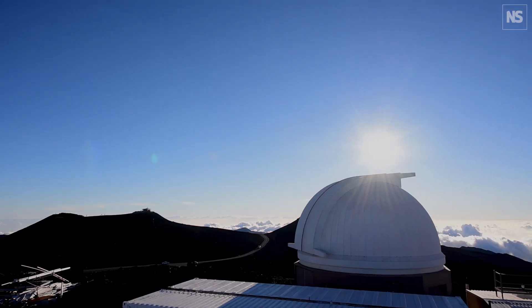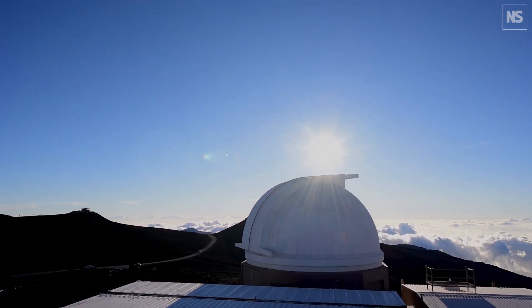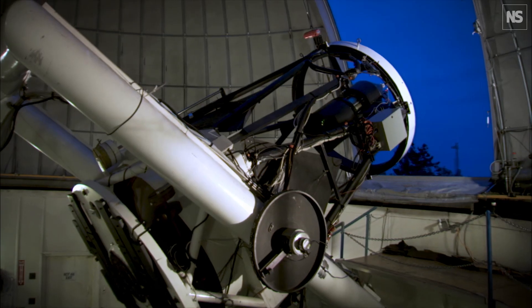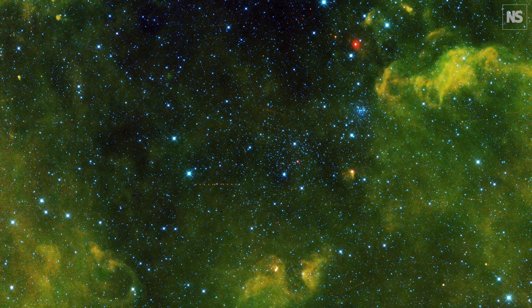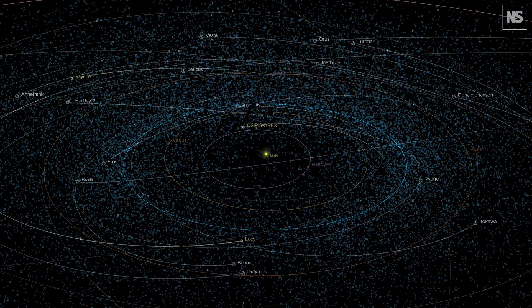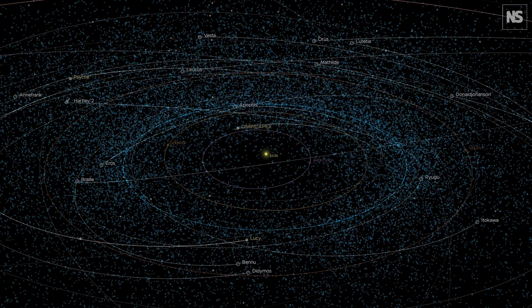Today, we have a network of ground-based telescopes and one space telescope that are searching the skies for asteroids and comets that can get close. However, in order to really advance what we know and find a lot more objects, we need to be able to detect them when they're further away from us. To do that, we need more sensitive telescopes.